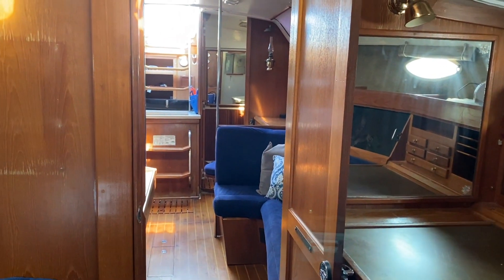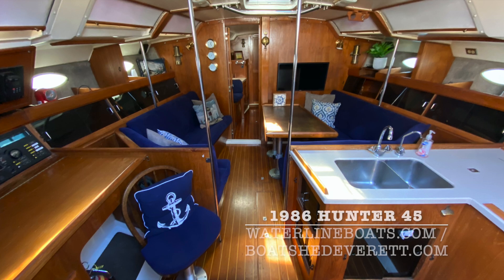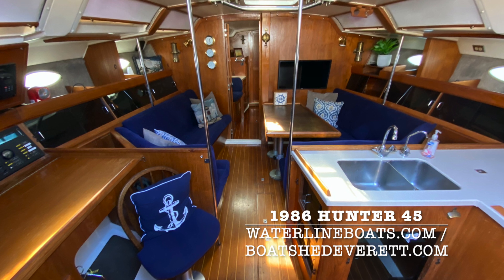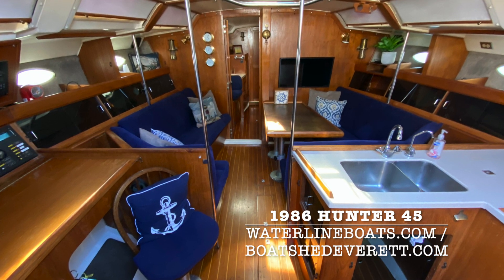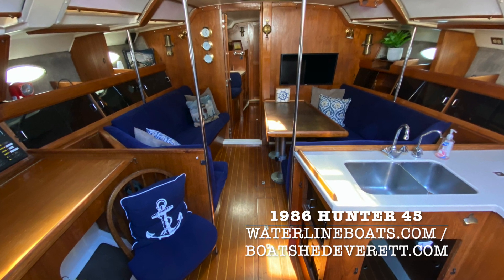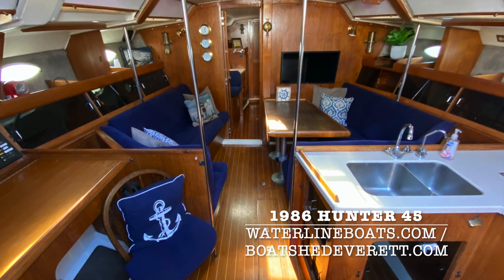Again, looking aft through the main salon. Thank you for joining me for this brief video presentation of a 1986 Hunter 45. For additional information, join us at waterlineboats.com or boatshedeverett.com. Thanks again for joining me. This is Gretchen Miles.